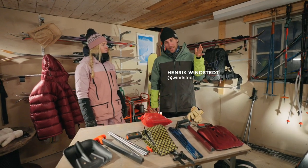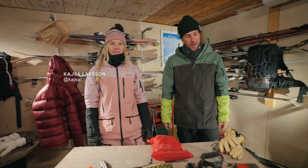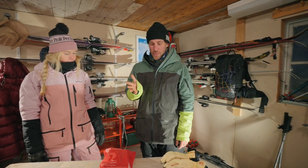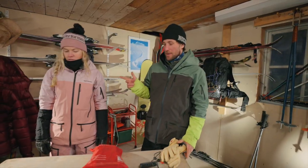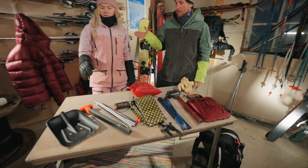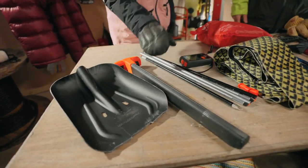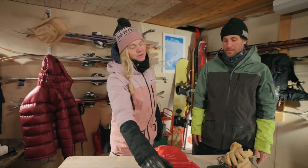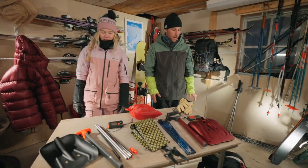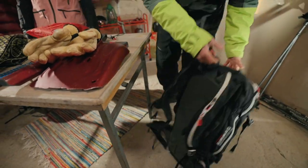Welcome to my garage! Today me and Kajsa are going to ski tour up in the resort, and we're going to show you what to bring — what we have in our backpack. We have some essential stuff that we really need. The essential stuff for safety is the shovel, the probe, and a beacon, and then for walking up you also need the skins.